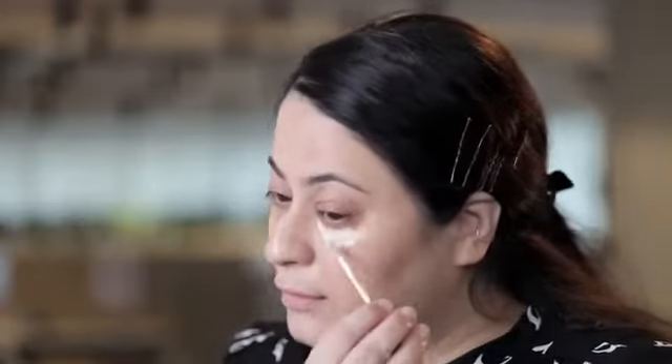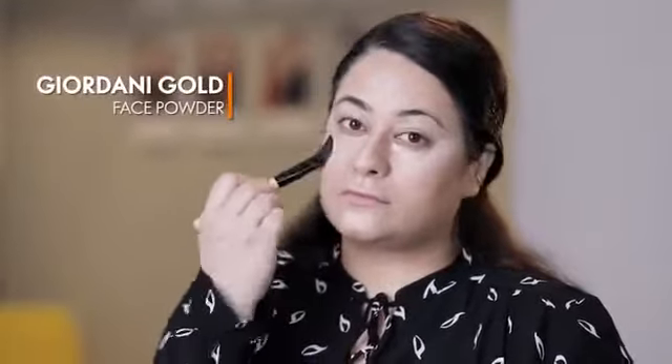Now I'm using a highlighting technique with a lighter shade concealer from The One concealer range. I'm using Oriflame's F03 flat brush to blend the entire highlighting.